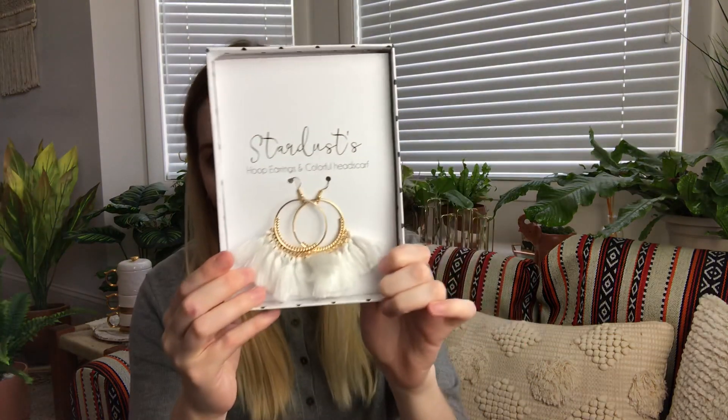I'll read a little snippet and then open the gift. 'Stardust starts up the pathway towards us, her bangles and bells jangling. The sister mothers exchange eye rolls as Stardust approaches, wearing big hoop earrings, a colorful headscarf, and a jingly belt on her hips.' So when you open this up, inside is a headband from Stardust. I did wear this in another video — I'm not going to put it on now, but you can wear it around your head or under your hair. And then these really fun tassel earrings.